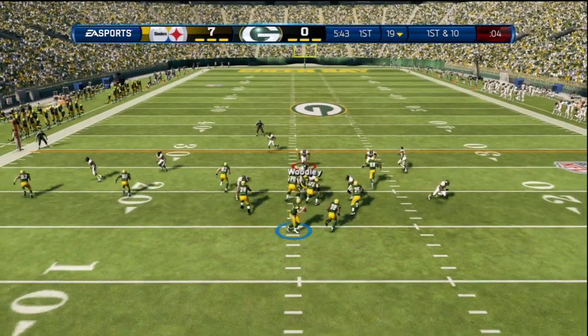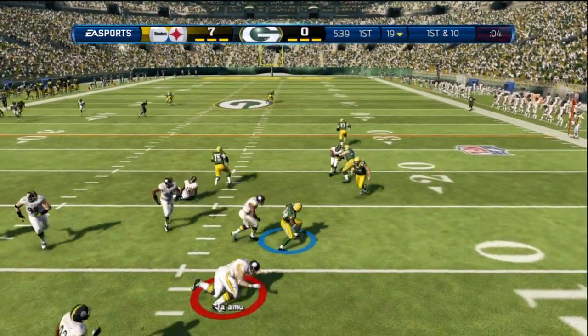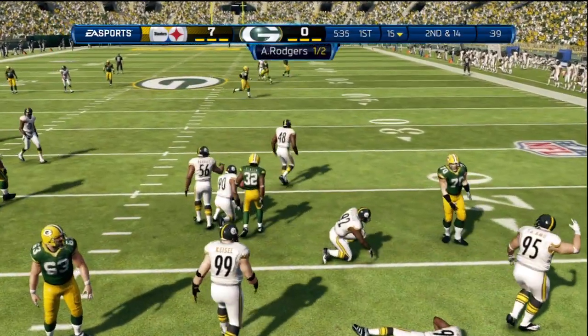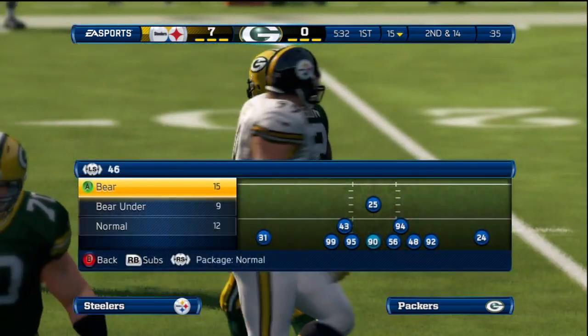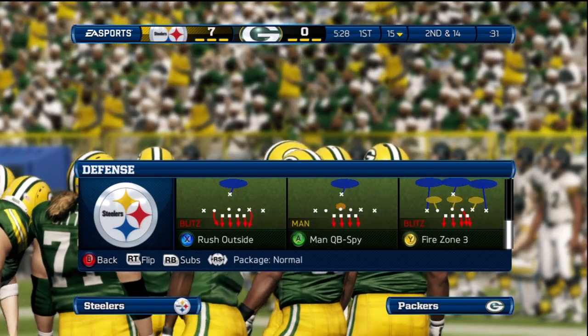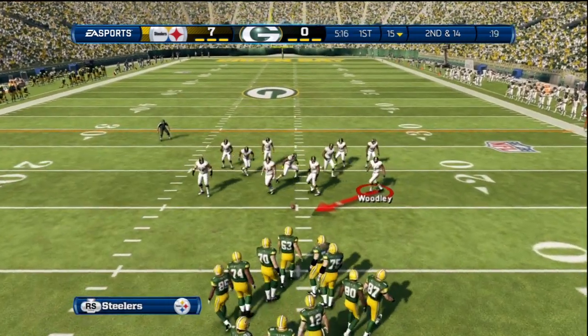Defense with plenty of bodies in the box here on this play. They're setting up a screen. With two hands he has it, but they've got him behind the line of scrimmage. When you get an offense backed up, use that momentum. You know they're going to be careful, so you can be aggressive — maybe even take a chance on the defensive side and see if you can get a safety or pin them back even farther.